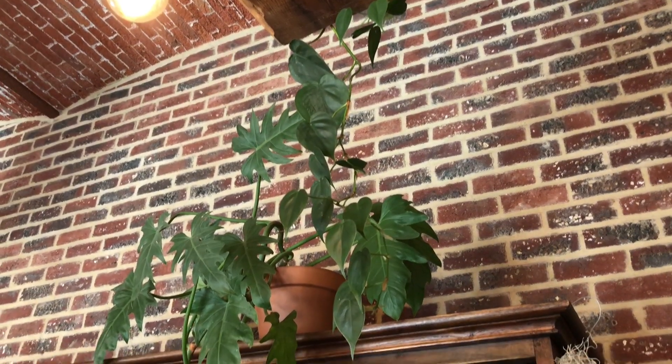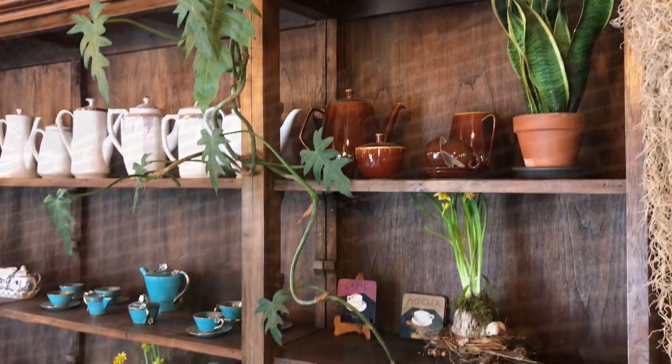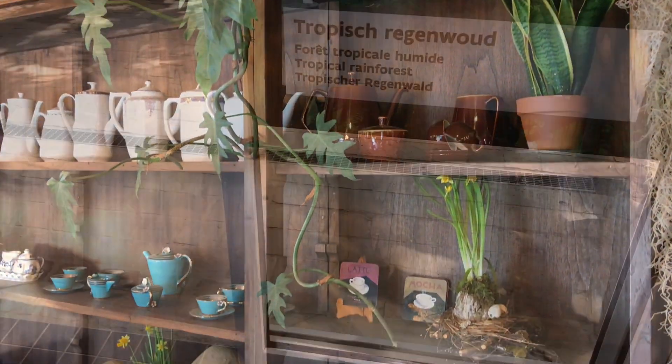Before entering the greenhouses I just had to show you this amazing Philodendron. I think it's a Philodendron elegans that they had in the restaurant. And without a moss pole, philodendrons are happy to just trail down.